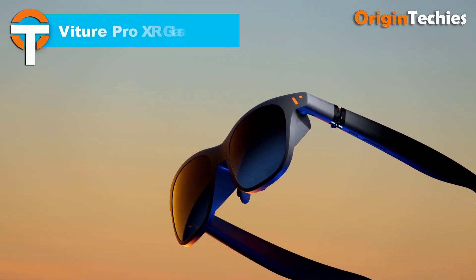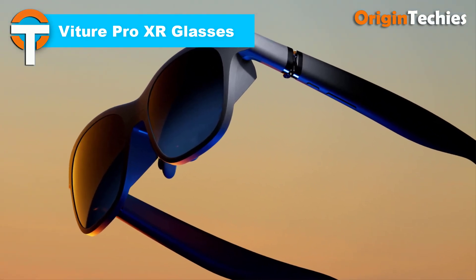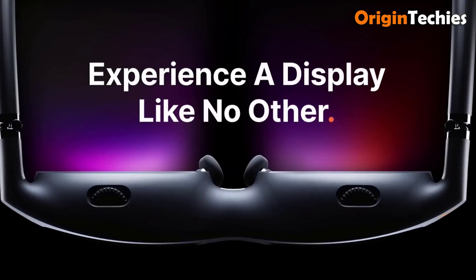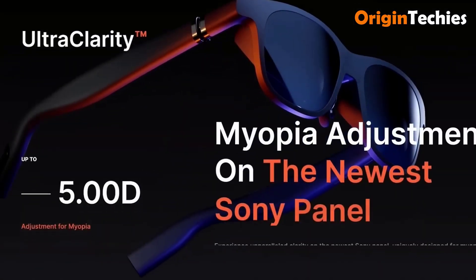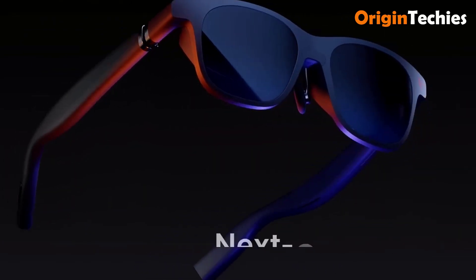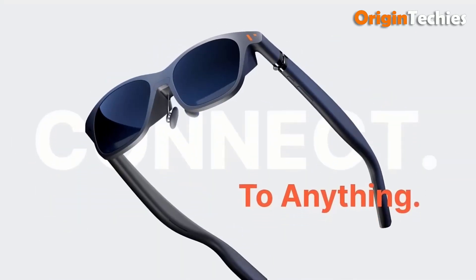Vitura Pro XR Glasses. The Vitura Pro XR glasses are a game changer in wearable tech, offering a stunning 135-inch, 120Hz full HD ultra-clarity screen with unparalleled brightness. With 4,000 nits of peak brightness, these glasses provide an immersive visual experience, perfect for any setting. The edge-to-edge clarity ensures that even small text is readable, eliminating common issues like glare, ghosting, and motion sickness.